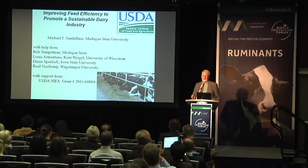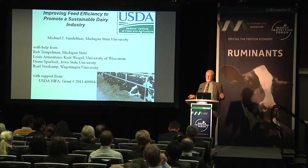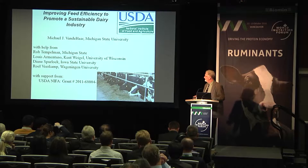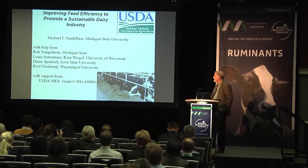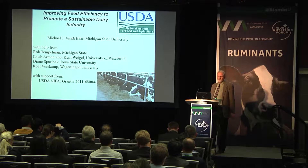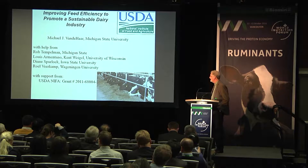I used to think geneticists were incredibly smart people because I didn't understand what they did. They are smart people, but I've enjoyed working with them in the last five years. I've had the opportunity to be part of a big USDA grant that specifically stated that we needed to have geneticists and nutritionists working together to develop genomic solutions to improving feed efficiency in dairy cattle.